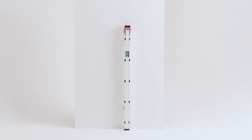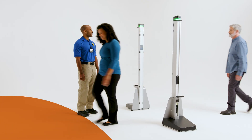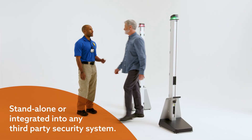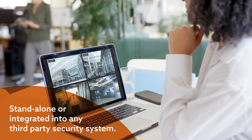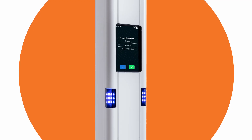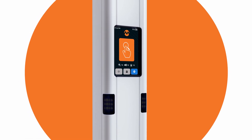Its portability makes it one of the most versatile detection systems for a range of applications. Whether employed as a standalone detection system or seamlessly integrated into any third-party security management system, MetraSense Ultra offers various screening modes and flexible applications to cater to your security and safety needs.